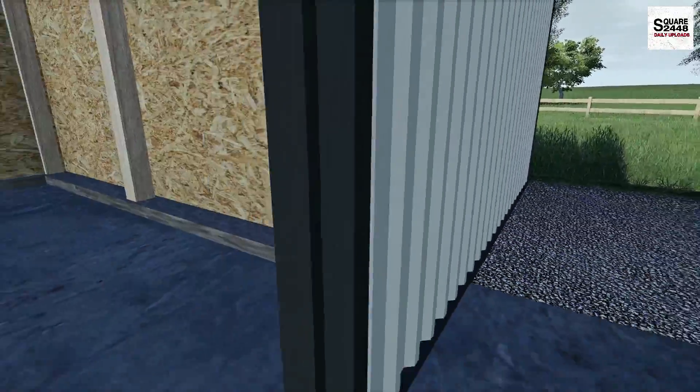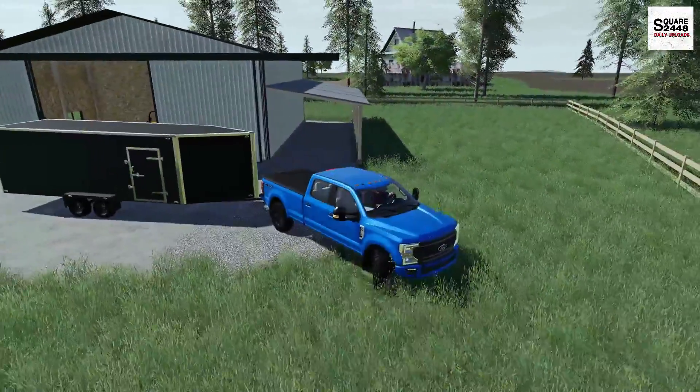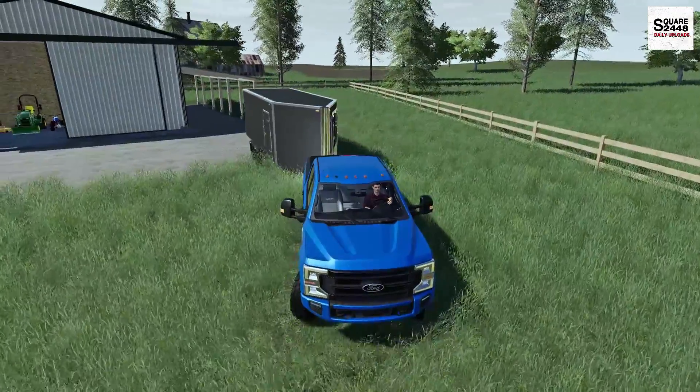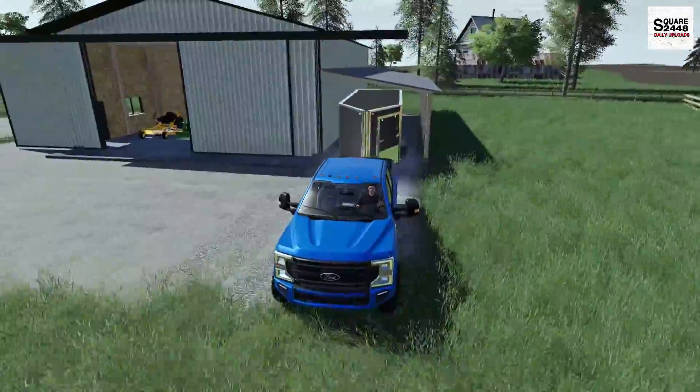I put about 10 feet of gravel here just to help out, and we don't always want to have asphalt going the entire way. I really do like having the trailers out of weather — they are expensive trailers and we don't have to worry about snow or anything all over them. Just look at this trailer port.